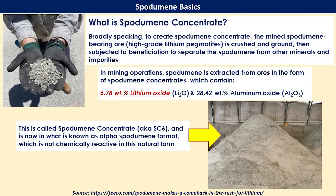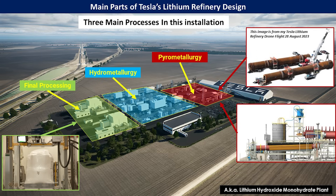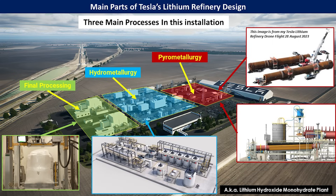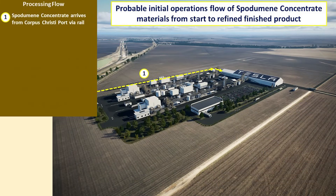Many other refineries around the world use similar processes up to this point, but from here is where the new Tesla refinery is going to be very different. The refinery is broken into three main sections: the pyrometallurgical section using kilns and the calcination process; the final processing that takes purified lithium hydroxide and prepares it for shipping; and in the middle, the hydrometallurgical section, which uses aqueous mixtures, tanks, filtration systems, and other chemical processes to turn beta spodumene into the final lithium hydroxide format.